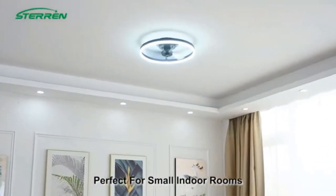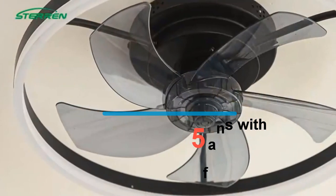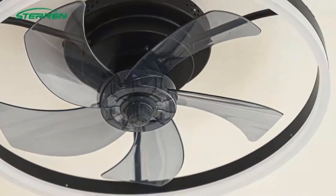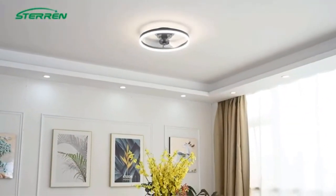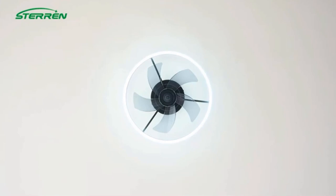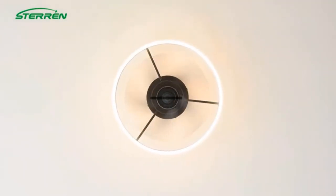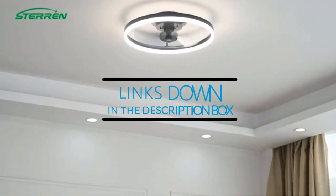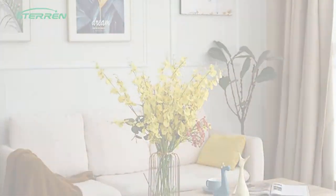Welcome to our channel. In today's video, we'll be exploring the top 5 low-profile ceiling fans with lights, perfect for those seeking both style and functionality in their living spaces. Whether you're looking to maximize ceiling height or add a modern touch to your room, these ceiling fans offer sleek designs, efficient lighting, and quiet operation. Stay tuned to discover the best options to enhance your home's ambiance and comfort with these stylish and practical fixtures. Let's dive in.